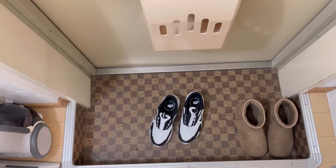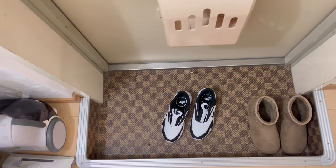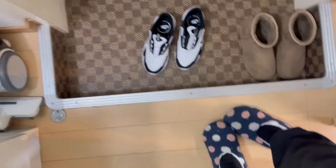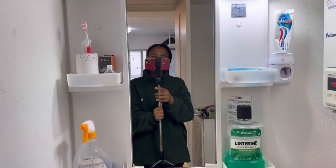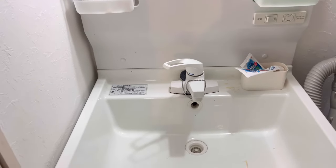First things first, in every Japanese home you need to take out your outdoor shoes before you enter the house. So here I am with my indoor shoes. When you get inside, here we have the mirror. This is where I do my makeup and we have the sink where I brush my teeth.